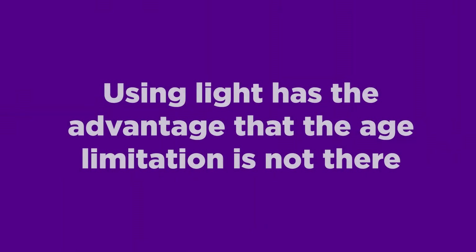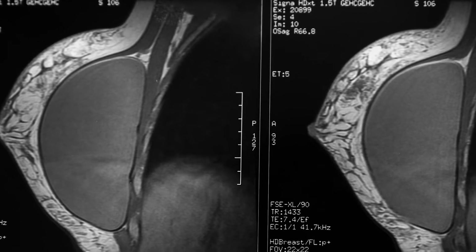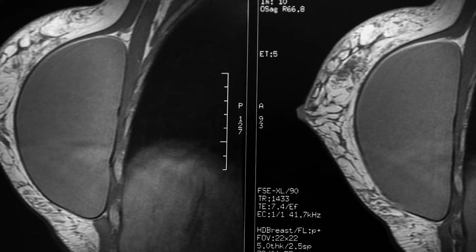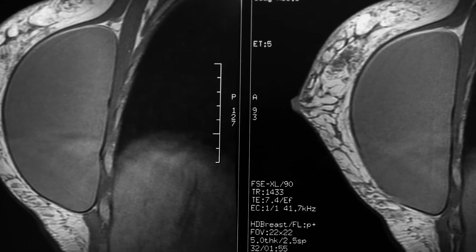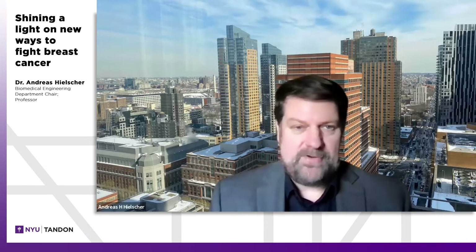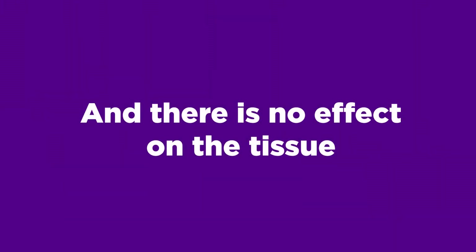Using light has the advantage that this limitation is not there — you don't use x-rays. X-rays, if you take too many, the radiation exposure is so high that you may actually induce the cancer. That's not the case with light. You could monitor pretty much every week, or even every day, and there is no effect on the tissue in terms of damaging it or producing cancer.